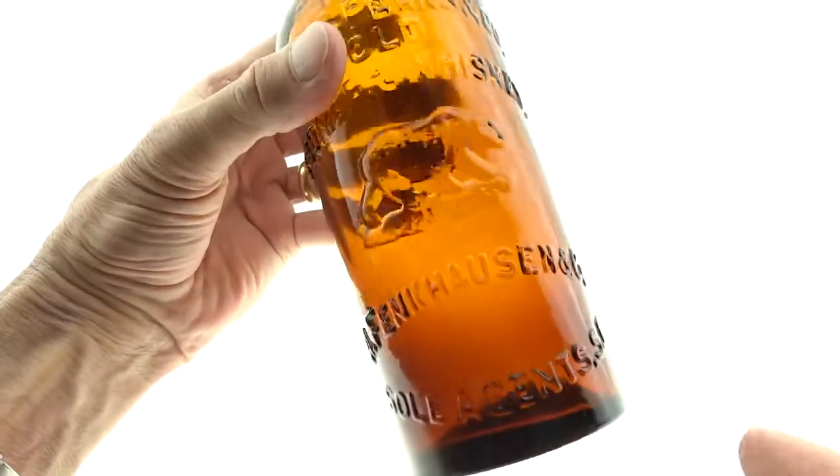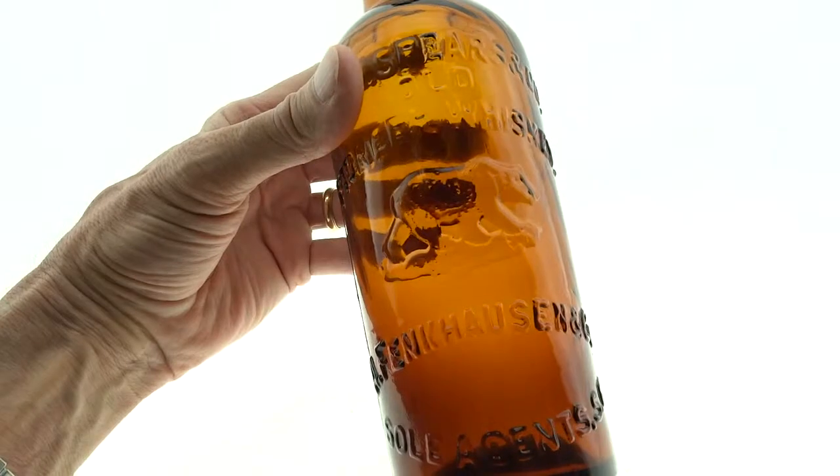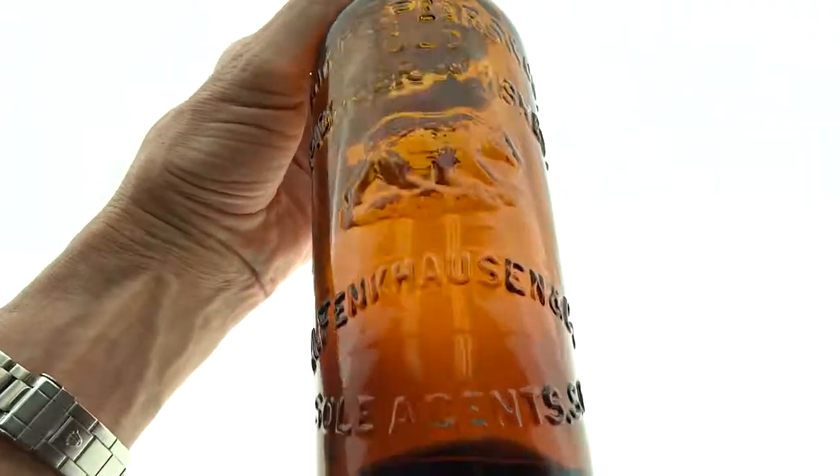It is a real dazzler — a beautiful example. Problem-free condition, just super. A really nice example of the old pioneer bear, a very popular Western fifth.